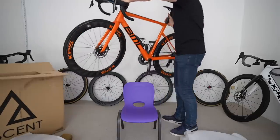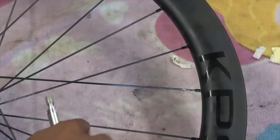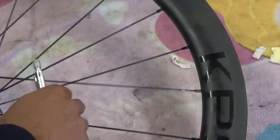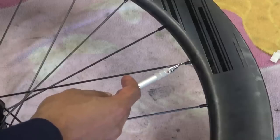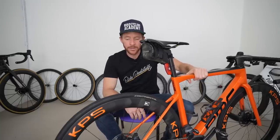That issue has apparently been resolved with CX-ray spokes, so the spokes are no longer carbon. Hambini found the same issue with the KPS carbon wheels — same carbon spokes were used on both the Ascent and KPS wheels. Clearly there was an issue with those particular carbon spokes, but moving forward they've been replaced with CX-ray spokes, which both KPS and Ascent say resolves the issue.